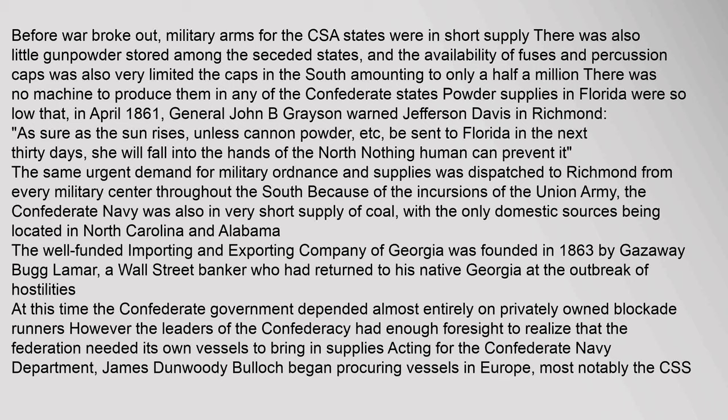Before war broke out, military arms for the Confederate states were in short supply. There was also little gunpowder stored among the seceded states, and the availability of fuses and percussion caps was very limited — the caps in the South amounting to only half a million, with no machine to produce them in any Confederate state. Powder supplies in Florida were so low that in April 1861, General John B. Grayson warned Jefferson Davis in Richmond: 'As sure as the sun rises, unless cannon powder be sent to Florida in the next thirty days, she will fall into the hands of the North.' The Confederate Navy was also in very short supply of coal, with the only domestic sources located in North Carolina and Alabama.